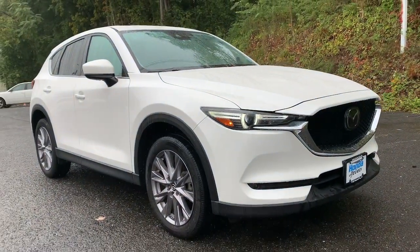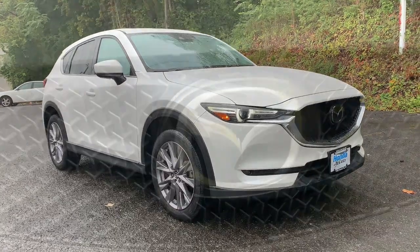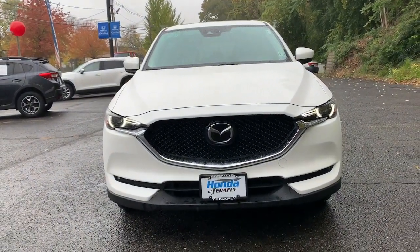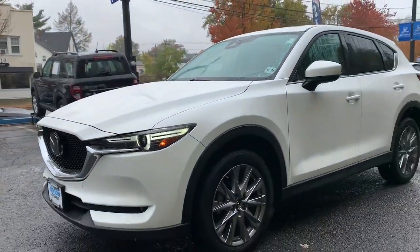Introducing the 2019 Mazda CX-5. With less than 30,000 miles on the odometer, this vehicle stands out from the rest. Enjoy the good life in this CX-5, the compact crossover with Highline style.